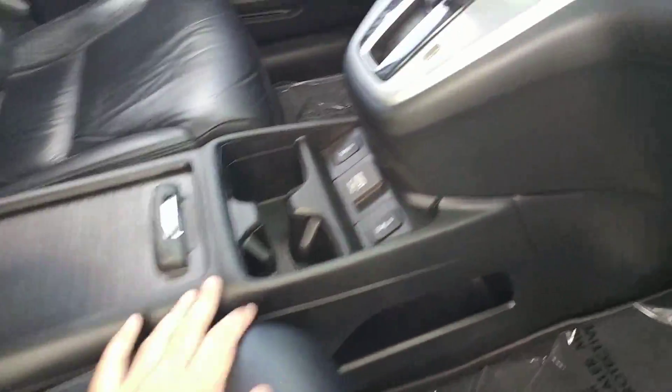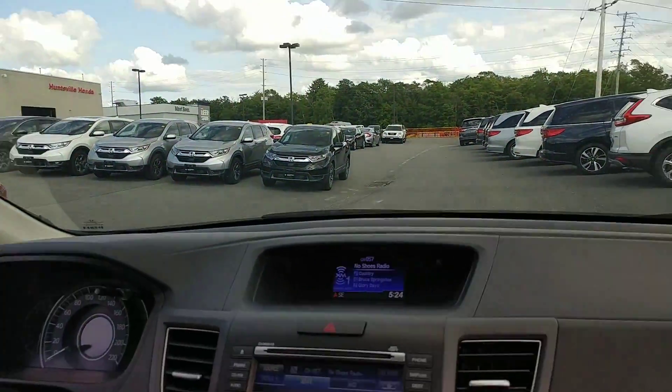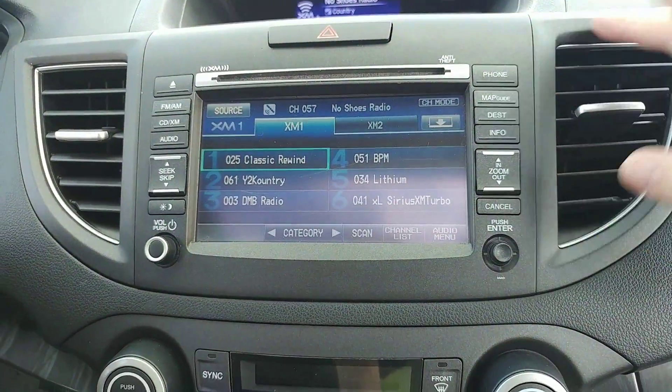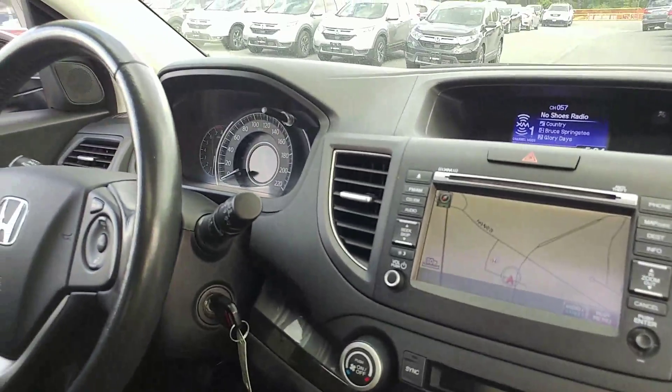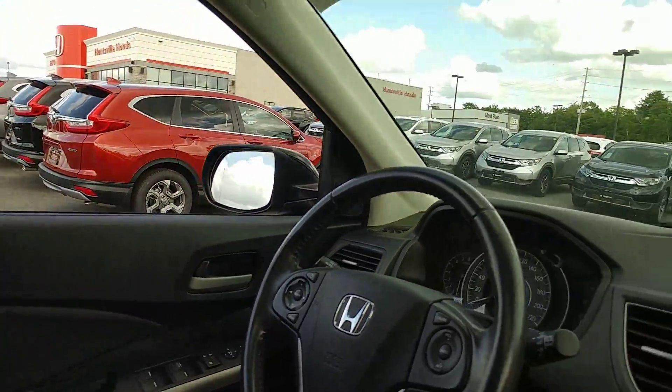It's all leather interior, heated seats, sunroof, air, cruise, tilt, Bluetooth, auto headlights, satellite radio, GPS navigation, and rear view camera. This has literally everything you need and your daughter's gonna need, and then probably a whole bunch of stuff you wouldn't even use.